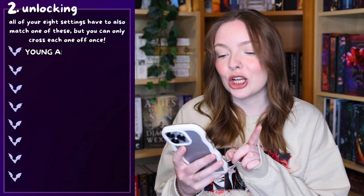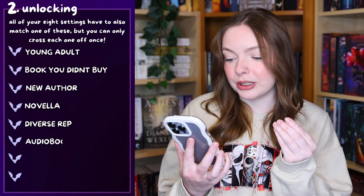In step two we have: young adult, a book you didn't buy, new author, novella, diverse rep — which can be any sort of diversity either in the story or from the author — audiobook, on someone else's TBR, and new release. On someone else's TBR can be anyone's TBR; it doesn't need to be a spooky challenge TBR. For example, if I read both my urban setting and my summer camp setting as an audiobook, only one can count for audiobook, so the other has to match something else — maybe I read a novella for that.